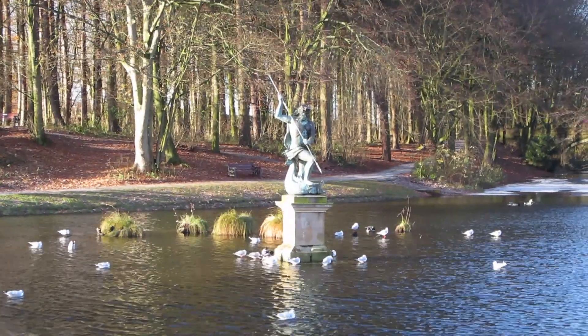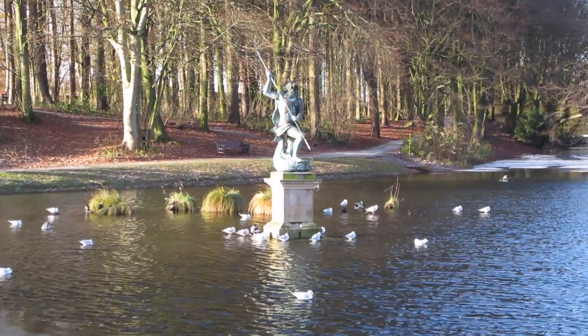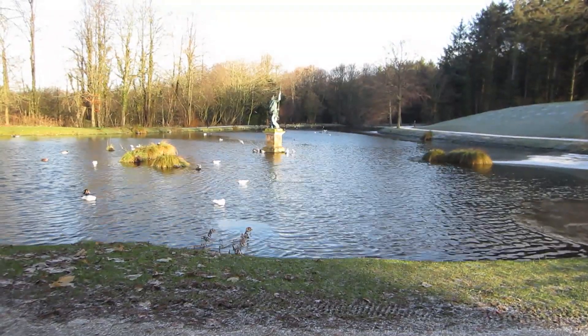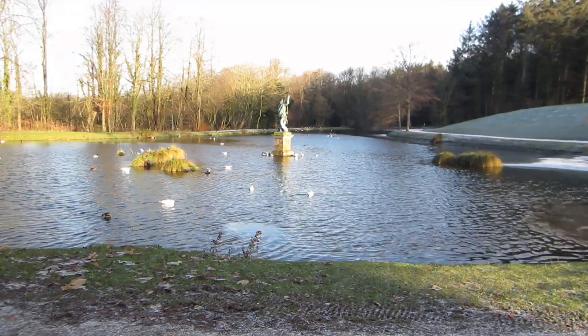Outside of the visitor centre there is now even a statue of Neptune. The Neptune statue of today replaces the original from 1758.